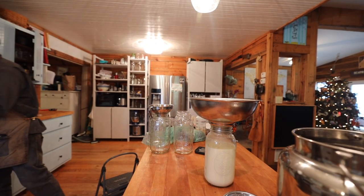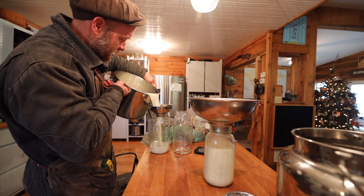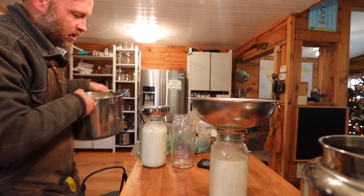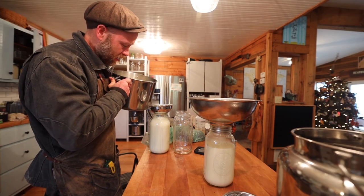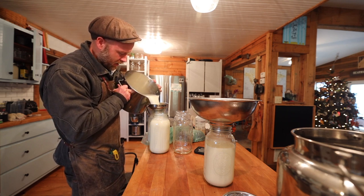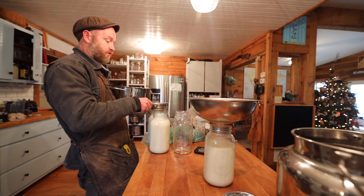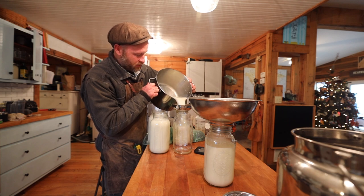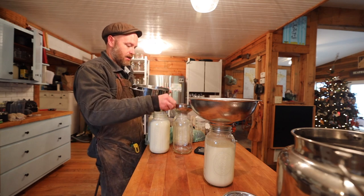I'm making my own yogurt because it's raw and it's what you call A2A2, which is easier to digest. It's maybe not as consistent — store yogurt actually tastes better. I just need to perfect this and get the temperatures right. I brought the raw milk up to 110 — technically still raw — done fresh from the cows. I used a store-bought starter to stay consistent instead of my yogurt starter.